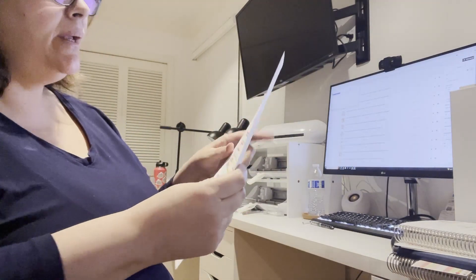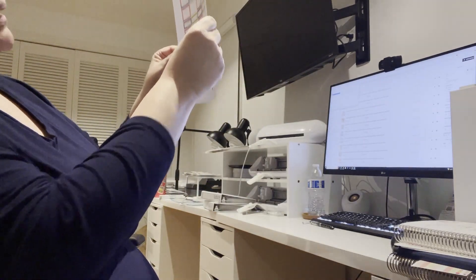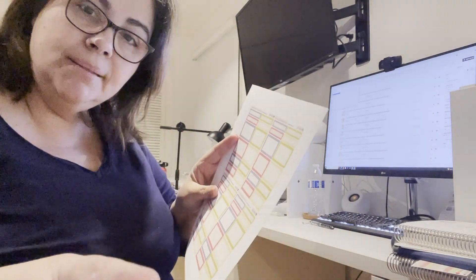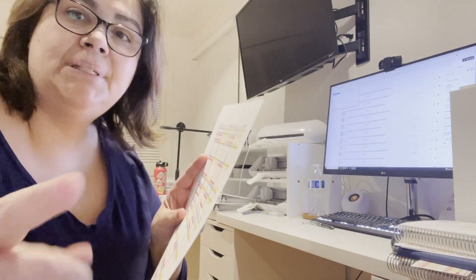I always like to check and just make sure — I put the sheet up against the light to make sure all the cut lines are okay, and then I go back to the cutter and start the job.